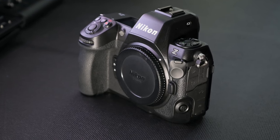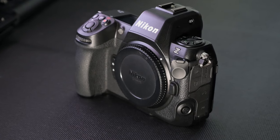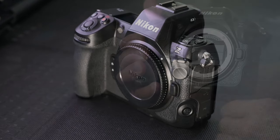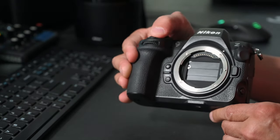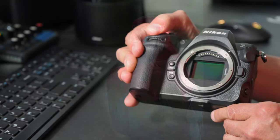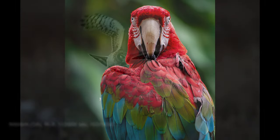The Nikon Z8 is a highly capable mirrorless camera with advanced features in a compact body. It has a 45.7 megapixel full-frame sensor for stunning image quality with excellent detail, dynamic range, and color accuracy.